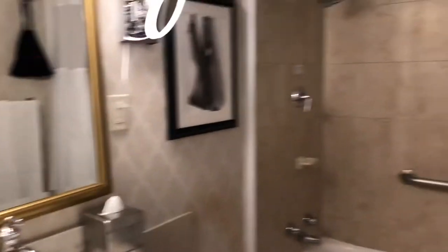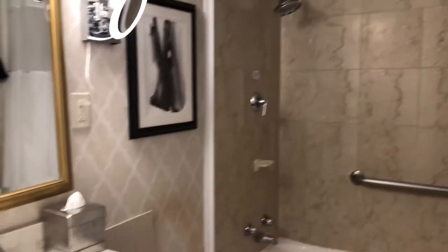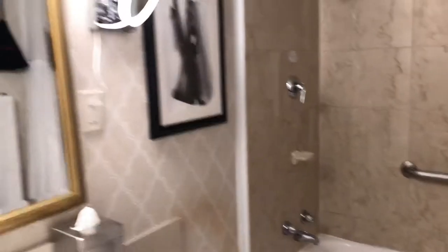First, let's start in the bathroom. So beautiful. It's not huge — this is, of course, a historic hotel, so you have to keep that in mind, but it has really beautiful details with the marble, nice soaps, very pretty.